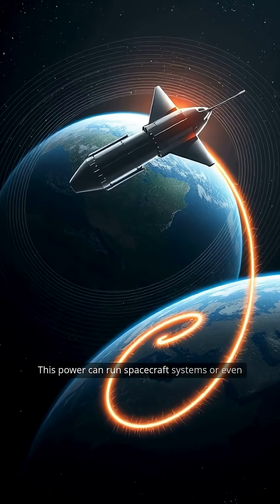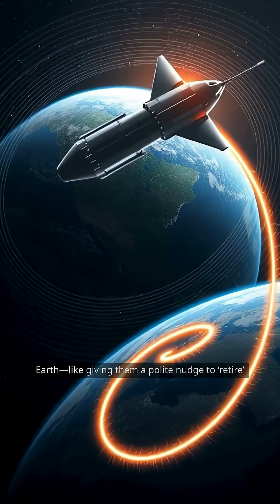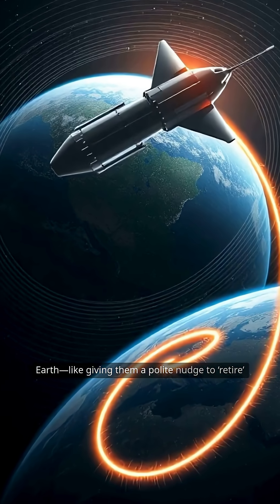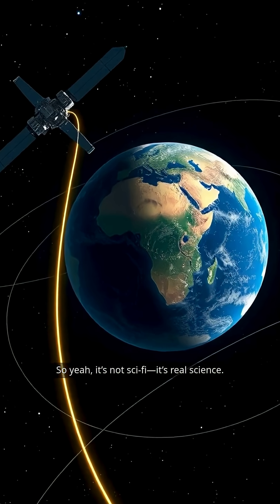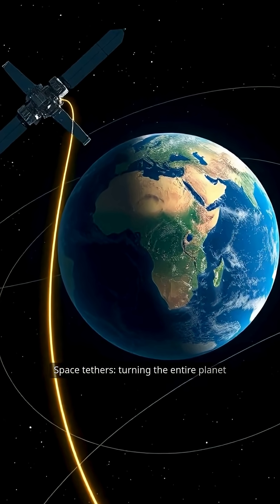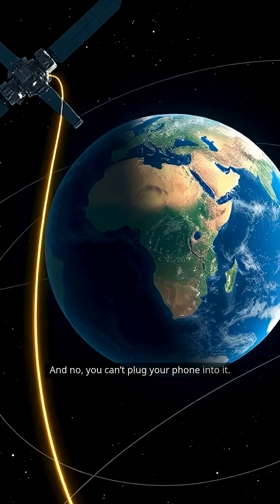It's like free charging, courtesy of planet Earth. This power can run spacecraft systems, or even slow down satellites so they safely fall back to Earth — like giving them a polite nudge to retire. So yeah, it's not sci-fi. It's real science. Space tethers: turning the entire planet into the biggest power bank ever. And no, you can't plug your phone into it. Sorry.